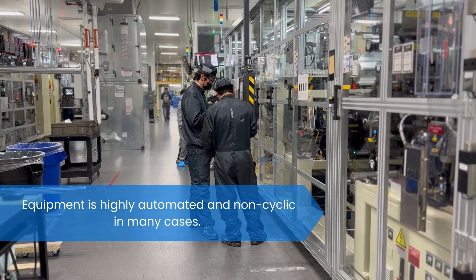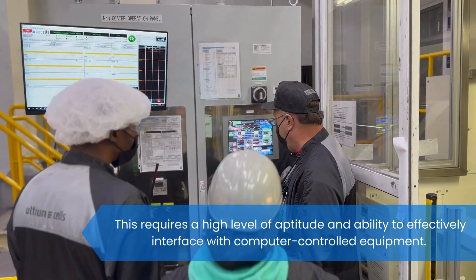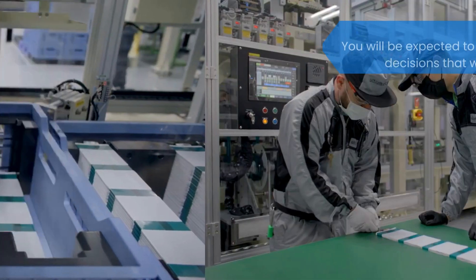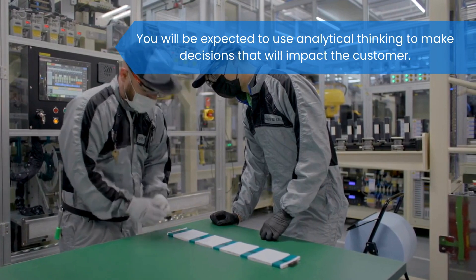Equipment is highly automated and non-cyclic in many cases. This requires a high level of aptitude and ability to effectively interface with computer-controlled equipment. Due to the nature of the product, care and attention to detail are critical. You will be expected to use analytical thinking to make decisions that will impact the customer.